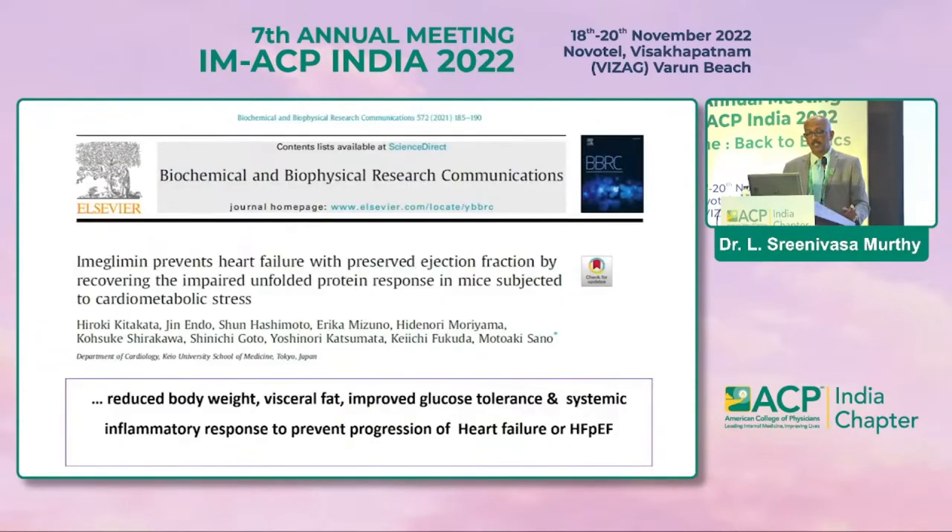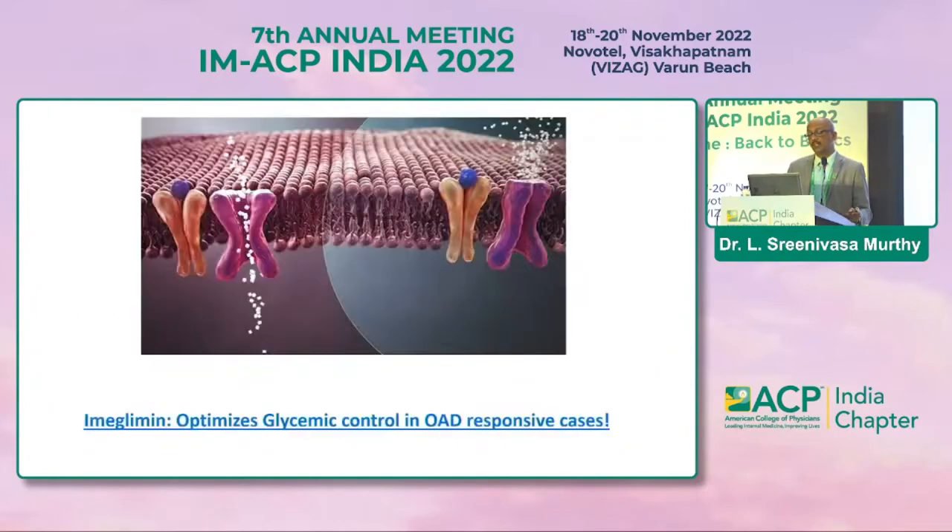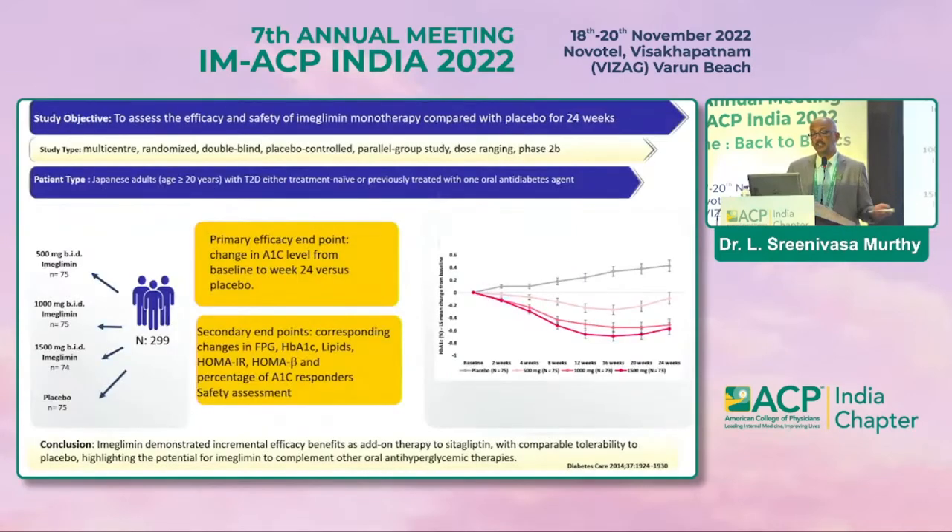Another study shows imeglimin prevents heart failure with preserved ejection fraction (HFpEF), recovering impaired unfolded protein response in mice subjected to cardiometabolic stress. It reduced body weight, visceral fat, and improved glucose tolerance and systemic inflammatory response — the basic pathological defect it tries to correct. It also optimizes glycemic control in oral anti-diabetic drug-responsive cases.